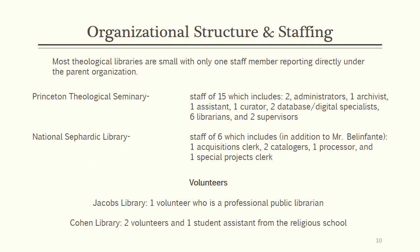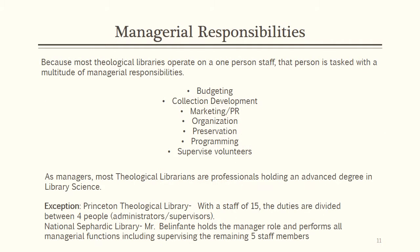Most theological libraries are small, with only one staff member reporting directly under the parent organization. The exceptions to this rule are larger, usually academic-type libraries. Volunteers are needed to help manage general library tasks. Managerial duties are quite broad in the smaller theological libraries. Because these are generally staffed with one professional, this person is tasked with all responsibilities for running the library, including all aspects of management as well as general library tasks. For libraries who are blessed with volunteers, general tasks such as shelving and circulation duties are assigned to them.